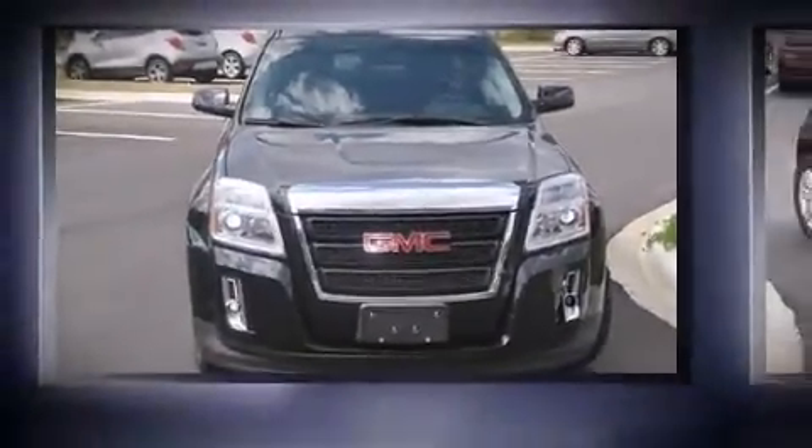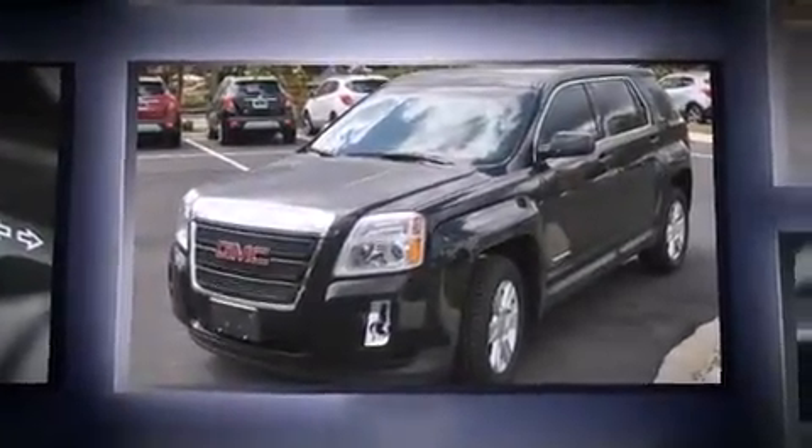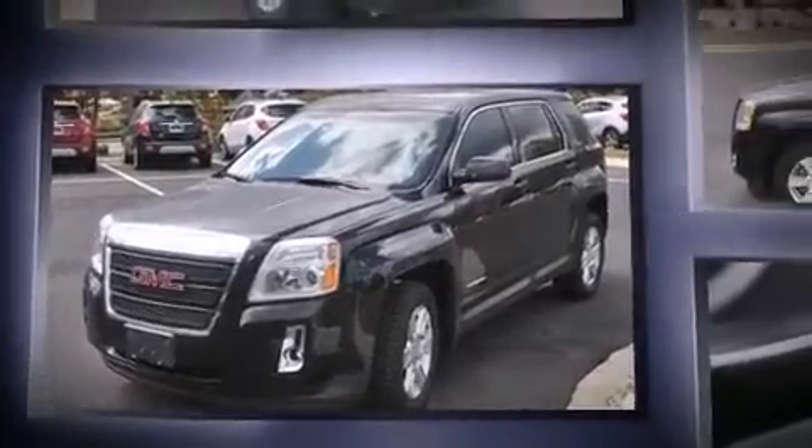Outstanding design defines the 2011 GMC Terrain. Smooth gear shifts are achieved thanks to the 2.4-liter four-cylinder engine, providing a spirited yet composed ride and drive.